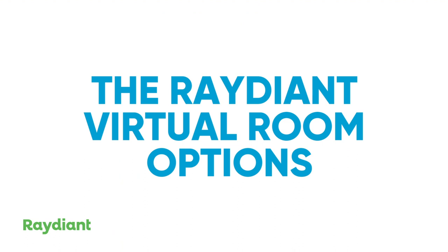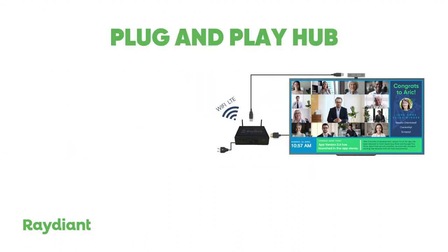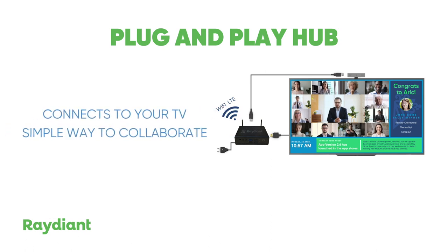The Radiant virtual room is available in two options. A plug-and-play hub that connects to your TV and creates a simple way to collaborate over video, text, or share other content in a matter of minutes.